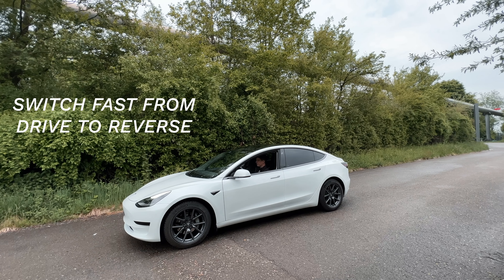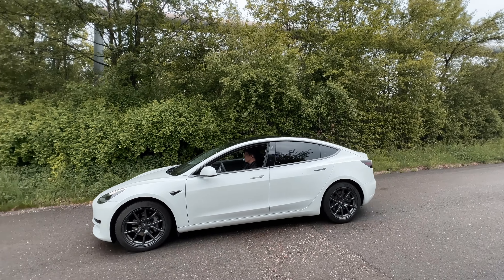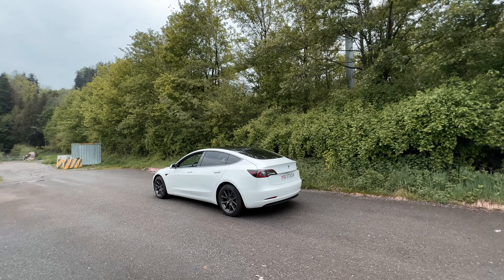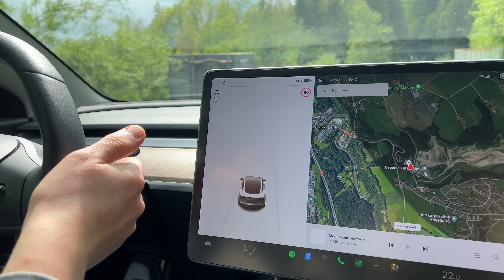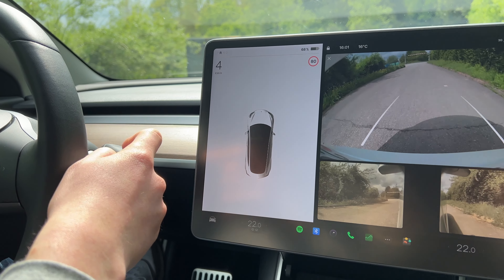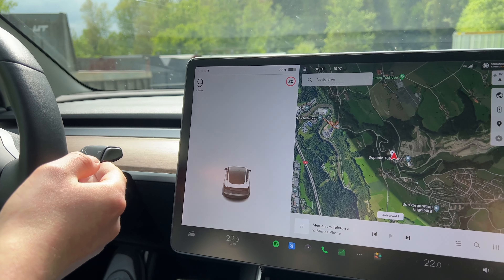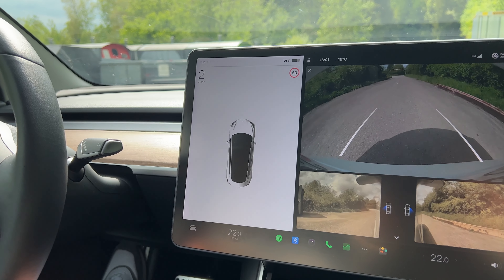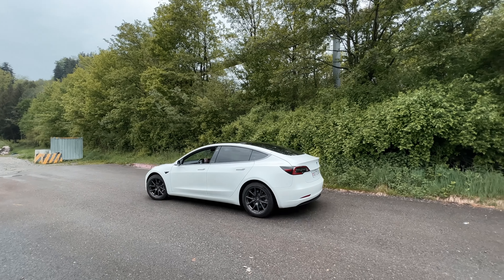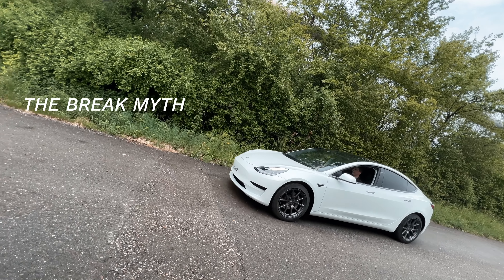The Tesla has a feature where whenever you're driving below 8 kilometers per hour, you can switch the car immediately into reverse without stepping on the brake pedal. This makes navigating very easy — you can drive forward, check a parking slot, go into reverse, and immediately park. This makes the car very agile.